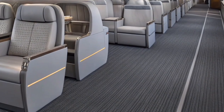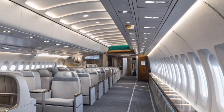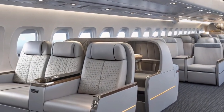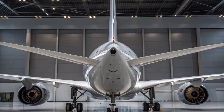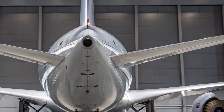The A350-1000 has become a popular choice for prestigious airlines such as Qatar Airways, British Airways, and Cathay Pacific, each of which highlights its reliability and passenger appeal. These carriers have configured the aircraft to deliver premium comfort, from luxurious business suites to enhanced economy seating, ensuring passengers experience the best of modern aviation.